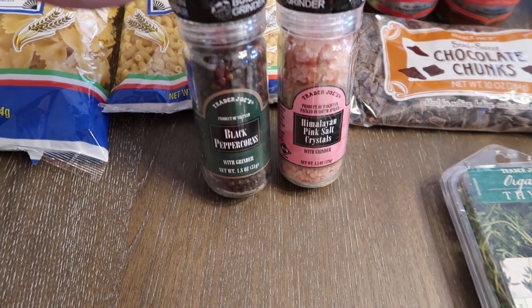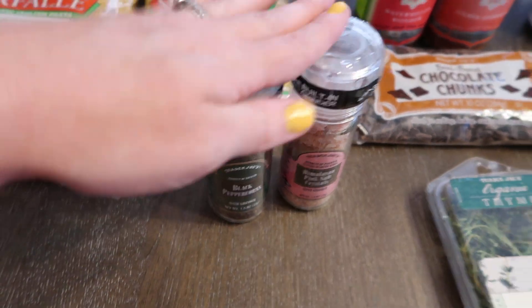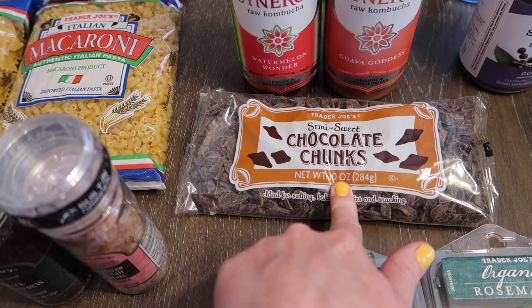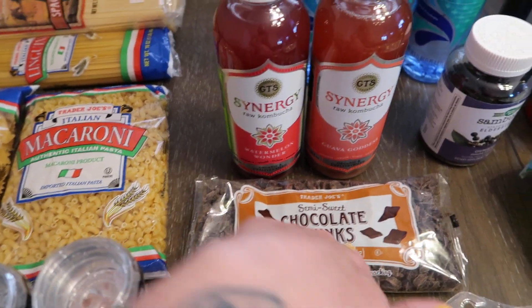I got a salt and a pepper grinder because mine are at the very bottom, so I needed to replenish those. I also got some semi-sweet chocolate chunks — these are for chocolate chip cookies, which I'm really excited to make.